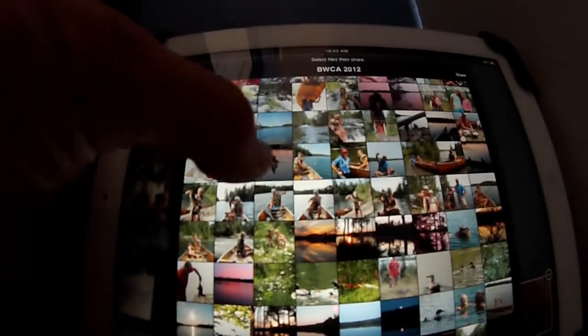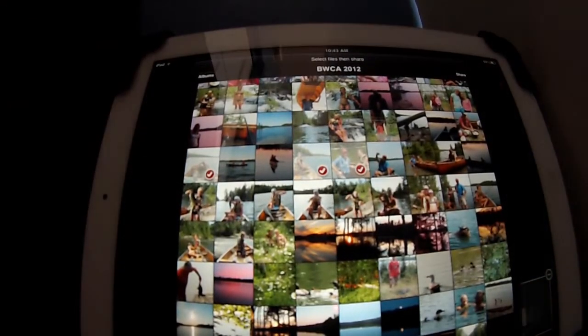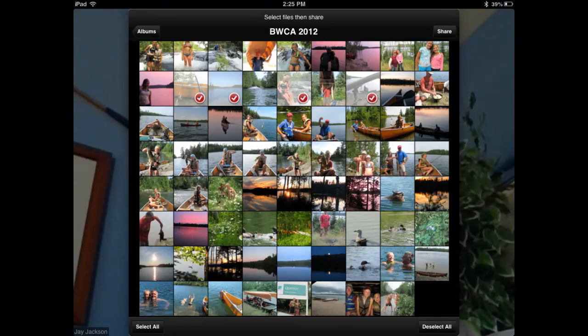Zoom on the mobile devices also makes it very easy to share photographs. You simply pull up the photos and highlight the ones you want to share, and then you can turn it into a sleek slideshow.